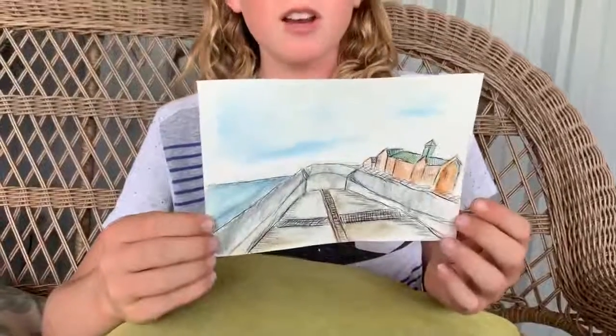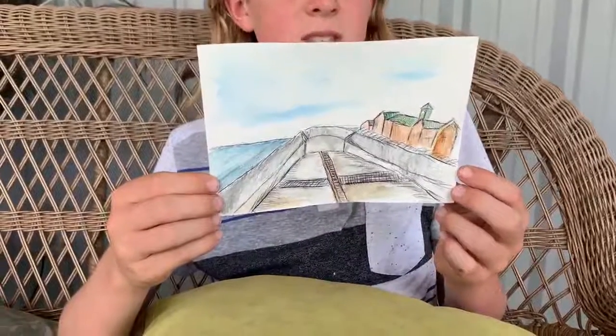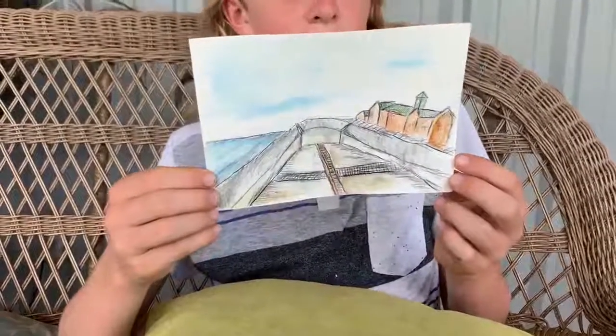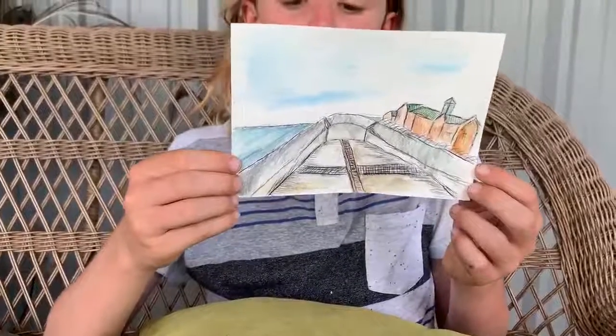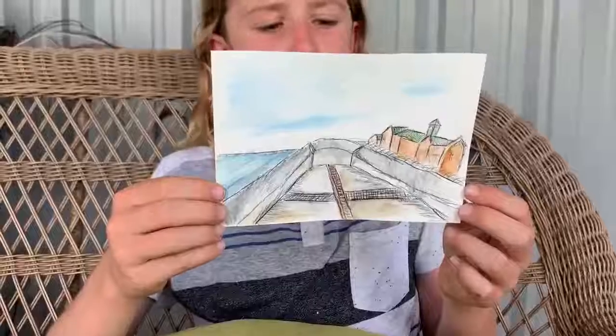The dry dock called the Thomas Graving Dock once held the famous Titanic and Olympic. This dock was built to hold both vessels, and both ships were painted and fitted with their propellers there.